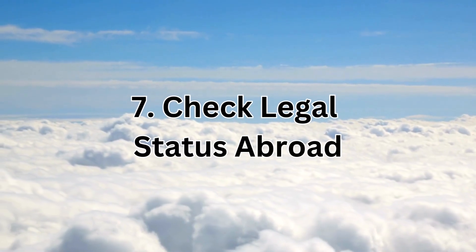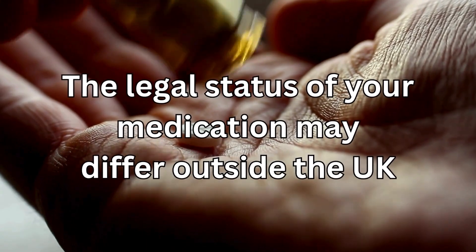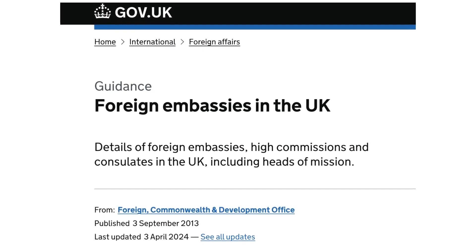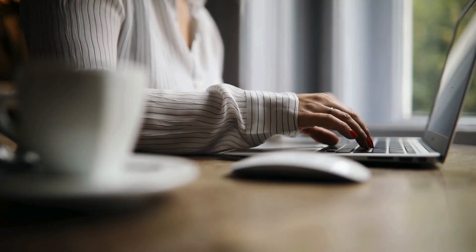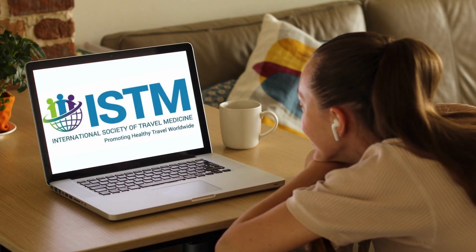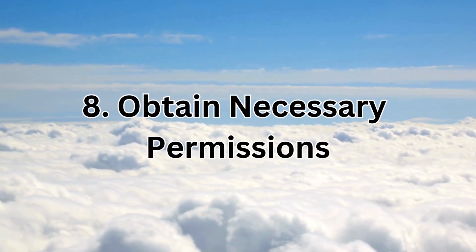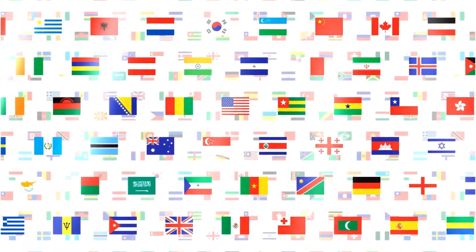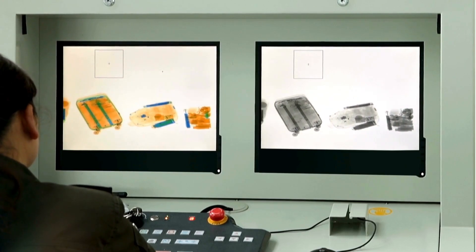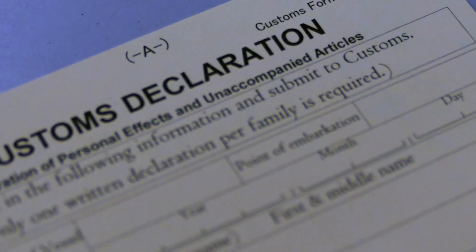Number seven: check legal status abroad. Remember that the legal status of your medication may differ outside the UK. Check with the foreign embassy in the UK for specific regulations, though obtaining information for certain countries can be challenging. I will provide other useful resources in the description box below. Number eight: obtain necessary permissions. Some countries may require specific permissions for bringing in certain medications, so be proactive in obtaining any necessary permits or documentation to avoid issues at customs.